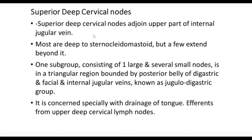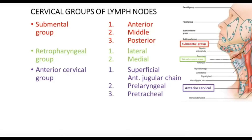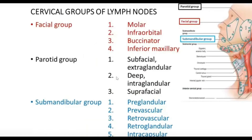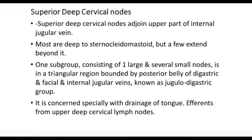One subgroup consists of one large and several smaller lymph nodes in a triangular region bounded posteriorly by the belly of the digastric, and by the facial and internal jugular veins — known as the jugulodigastric group. This jugulodigastric group lies in the triangle formed between the posterior belly of the digastric and the internal jugular vein. We will discuss the anterior and posterior triangles of the neck in detail.